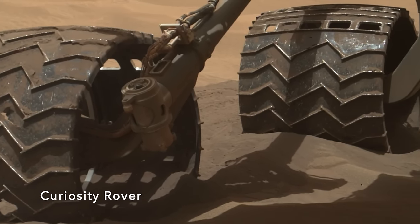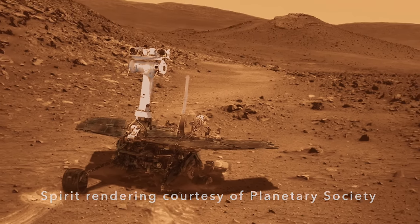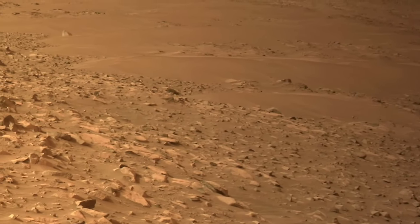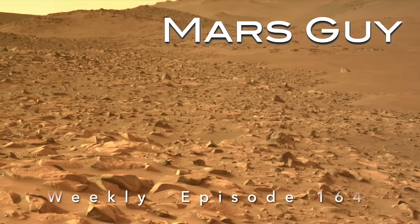Soft Martian sand has turned back one rover, trapped another, and killed a third. Now, Perseverance has the option to drive through large sand ripples or across treacherous rocks to reach its next science target. So which is the better choice? On this episode of Mars Guy.